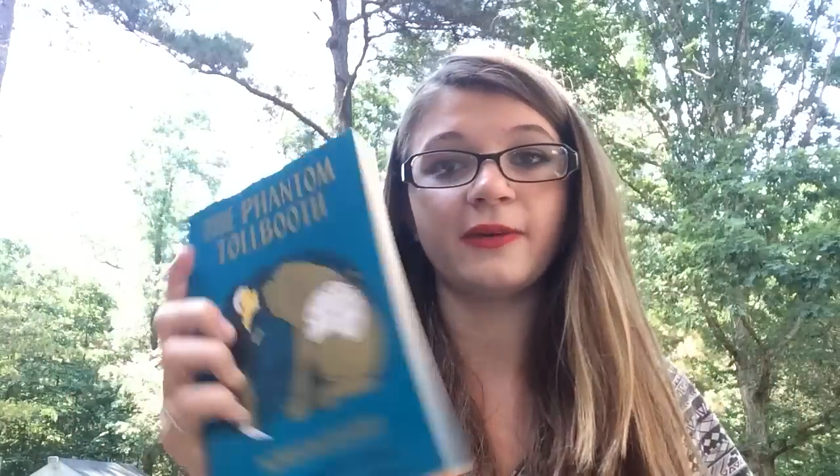Next is The Phantom Tollbooth by Norton Juster. I read this for school and then watched the movie, but I don't own it anymore — probably got rid of it when we moved into the RV. I really liked it and I enjoy all the illustrations in it, so I'm excited to pick it up again.